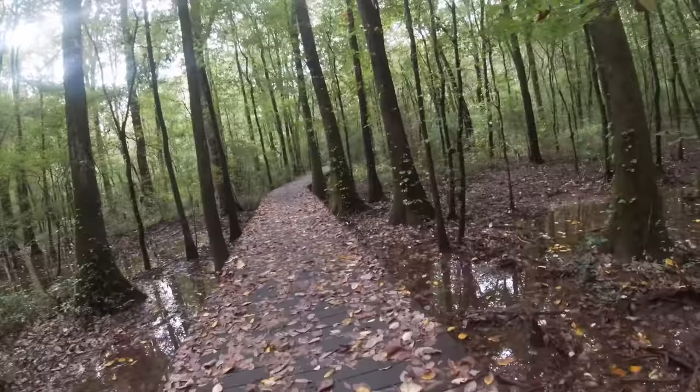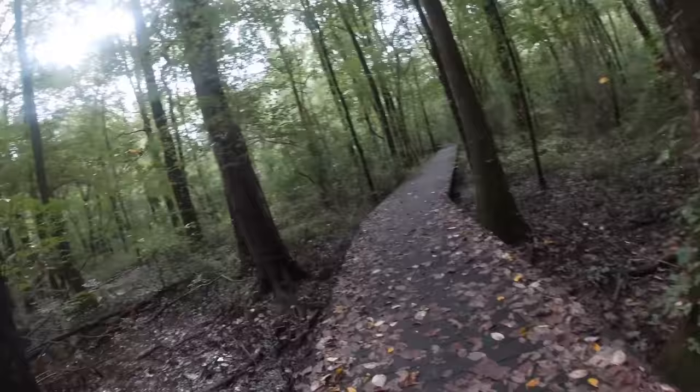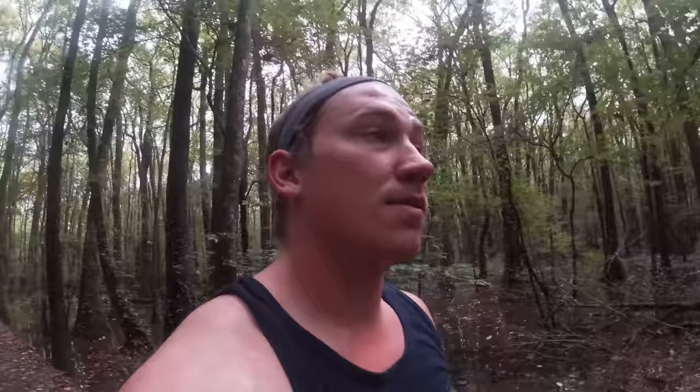You don't want to slip and fall. As I was running, I almost slipped a couple of times, which was not fun. So I would say just bring some good shoes. But you can definitely bring strollers — you can bring your kids here. It's just a nice, calm walk.